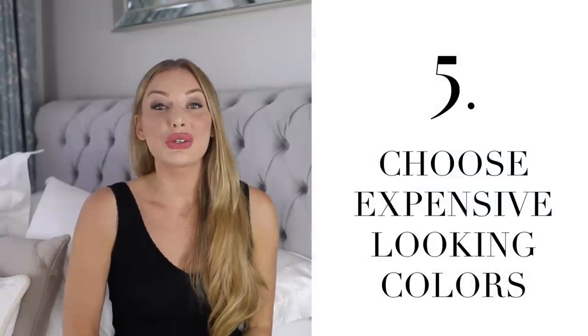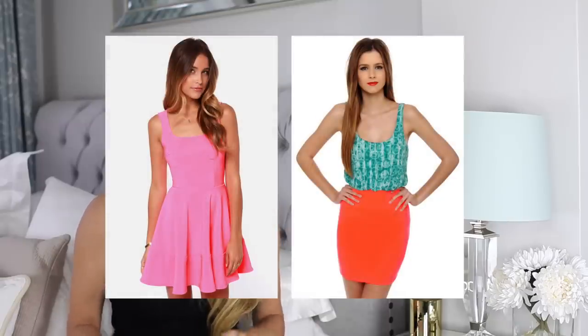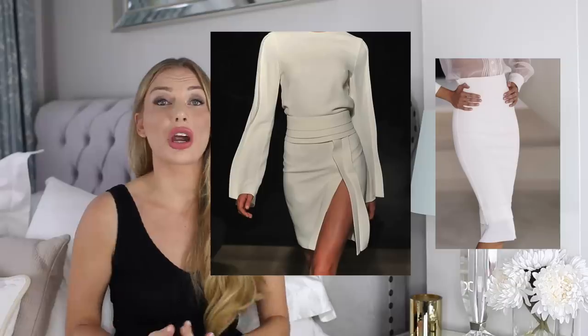Number five: choose expensive looking colors. There are colors that look more expensive than others. Everything very artificial looking — neon colors, very bright colors, magenta — looks very low budget and cheap. You should try and spend money on clothing that has more expensive looking colors: neutral colors, natural looking colors. Those are brown, beige, khaki, off-white, gray, military green — colors that really come from nature.